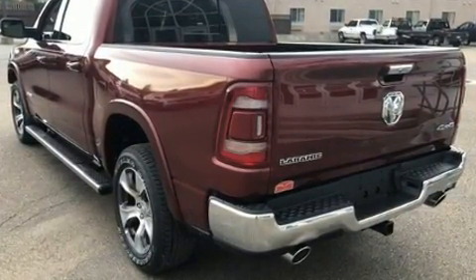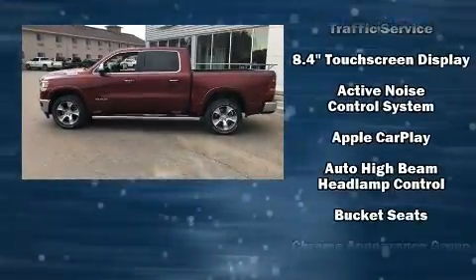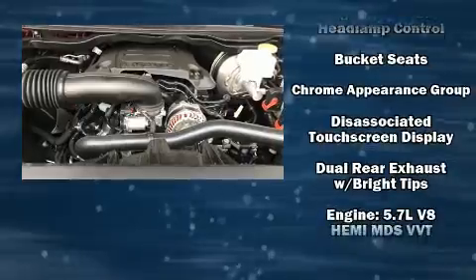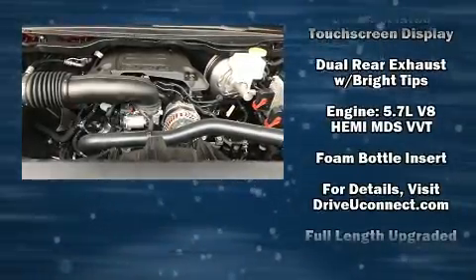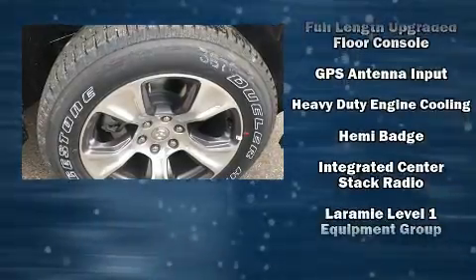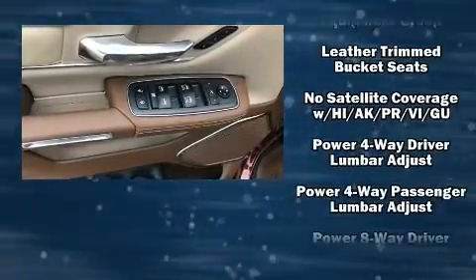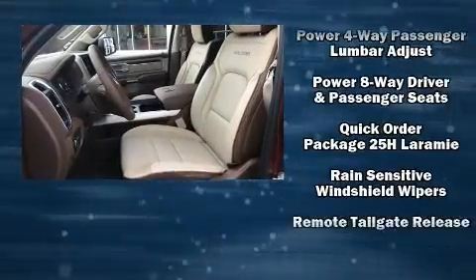Passenger security is always assured thanks to various safety features such as head curtain airbags, front side impact airbags, brake assist, ignition disabling, and four-wheel disc brakes with ABS. Electronic stability control ensures solid grip atop the road surface.